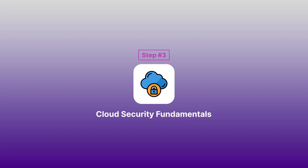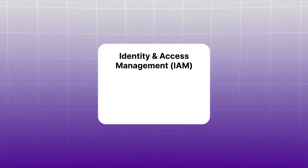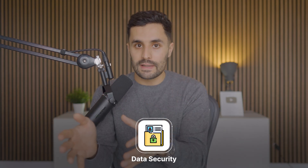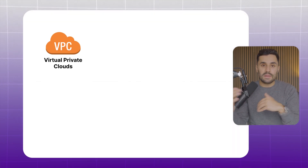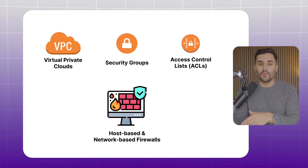Step three: cloud security fundamentals. Identity and access management controls who can access which resources. Learning IAM means knowing user roles, permissions, groups, and access controls — all of which help keep your cloud environment safe and secure. Data security is a priority and encryption plays a big role, so get familiar with data at rest, data in transit, and client-side encryption. For network security, learn to configure virtual private clouds (VPCs), security groups, and access control lists (ACLs). Both host-based and network-based firewalls are important for managing access, and by setting up these controls you can reduce the risk of unauthorized access and other security issues.